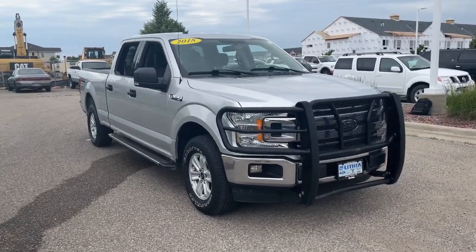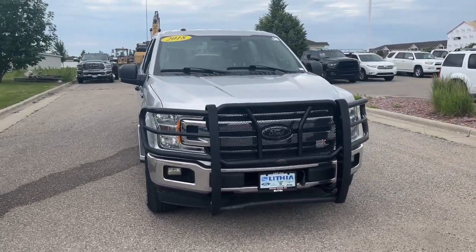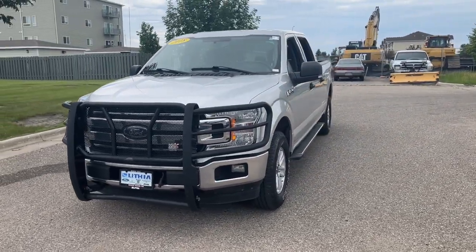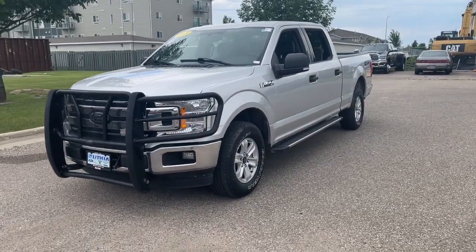You'll have love at first sight with the 2018 Ford F-150. With less than 150,000 miles on the odometer, this vehicle provides excellent value.